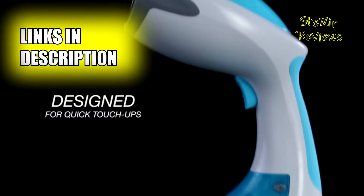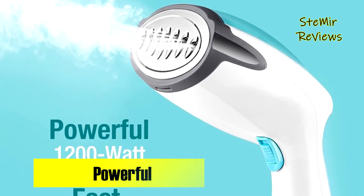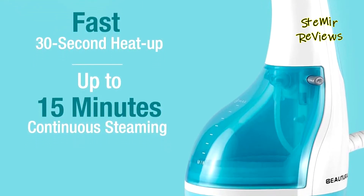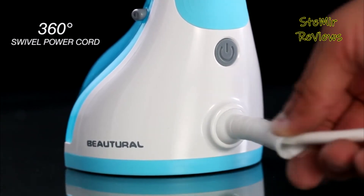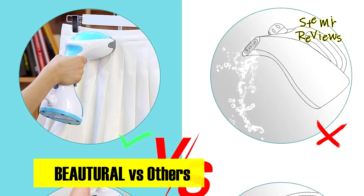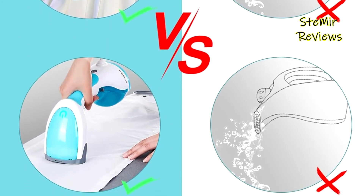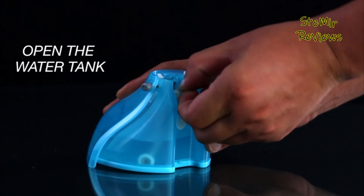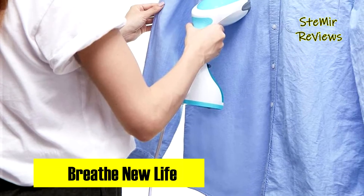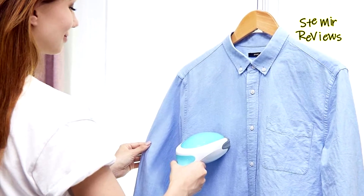Butural shines as an industry leader, setting high standards through innovative excellence in the competitive clothes steamer market. The Butural steamer for clothes is a true game changer in garment care, rapidly gaining a reputation for exceptional performance and user-friendly features. One standout feature is its remarkable speed — with a quick 30-second heat-up time, the 1200 watts of power deliver a powerful 20 g/min steam output, effectively smoothing out even the most stubborn creases while remaining gentle on all fabric types.